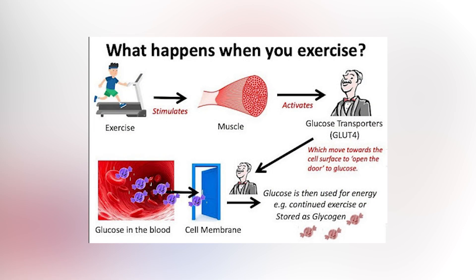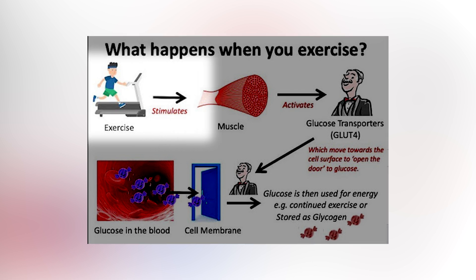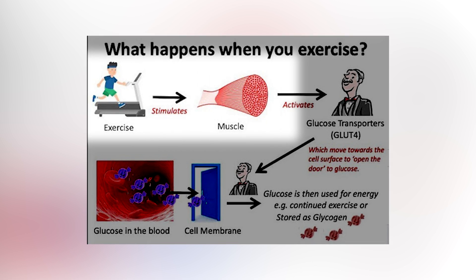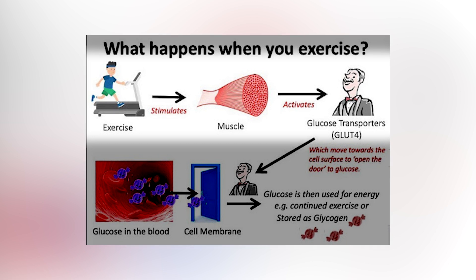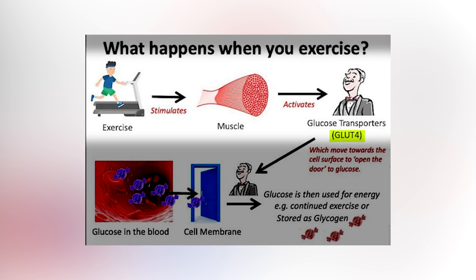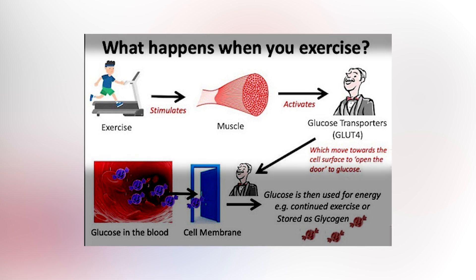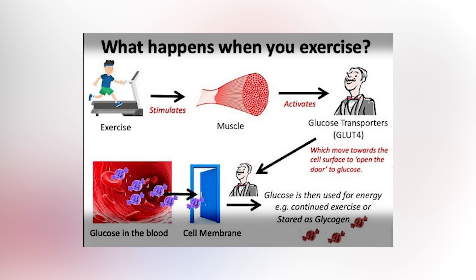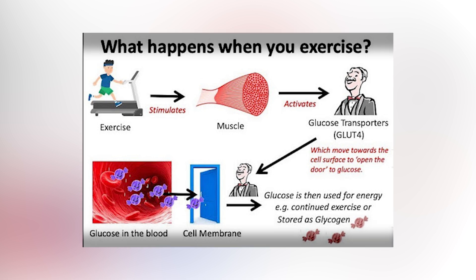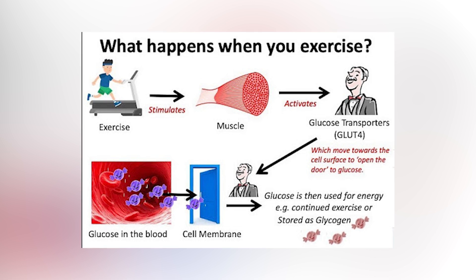This diagram gives a great explanation as to what happens when you exercise. When we exercise, it stimulates our muscles, and this activates what's known as the glucose transporters type four, otherwise known as GLUT4. This activation causes GLUT4 transporters to sit on the cell surface and open the door to allow glucose to enter the muscle, where it can then be used for energy production.